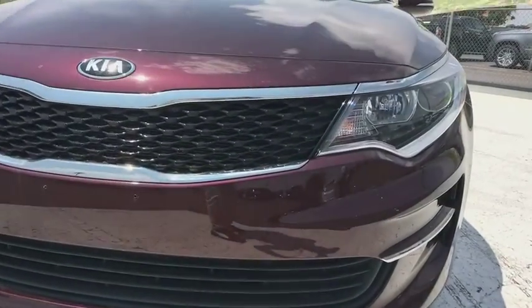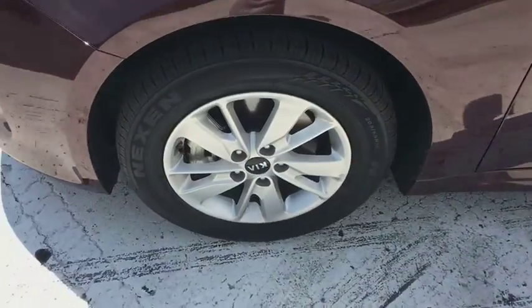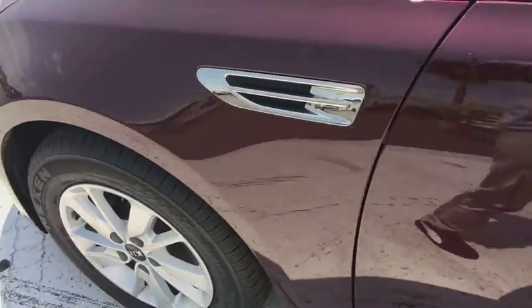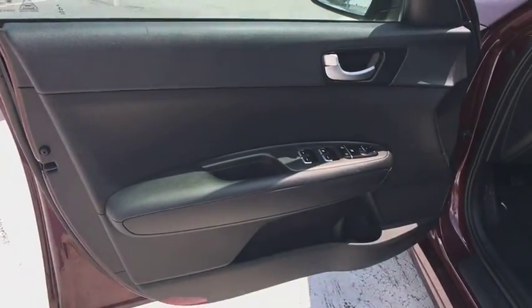Auto off headlights, rear defrost, MP3 player, passenger airbag, electronic stability control, child safety locks, power windows, side head airbag. This beauty will even make your house keys jealous. Drive it today!